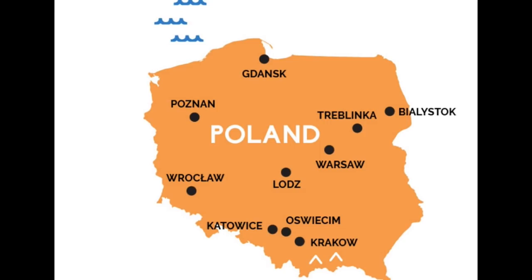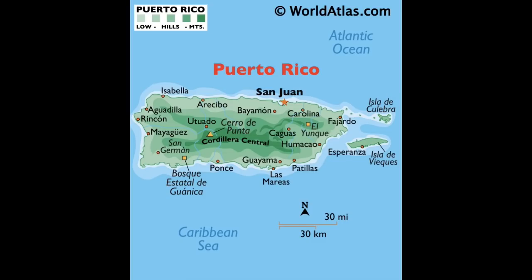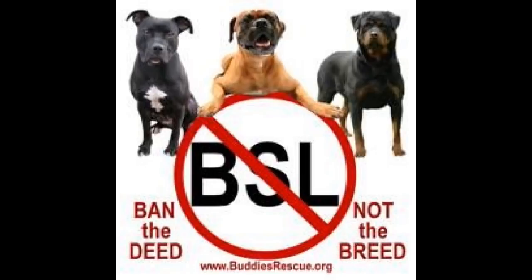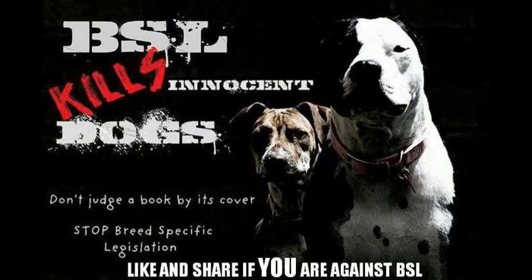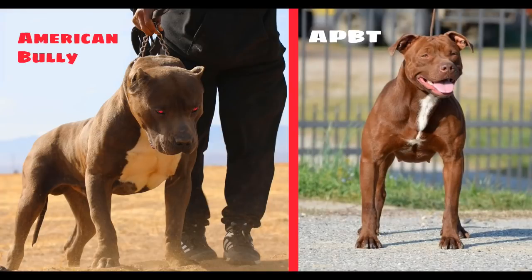The pit bull is banned in 12 countries: Belgium, Brazil, Denmark, Finland, France, Canada (both in Winnipeg and Quebec), the Netherlands, New Zealand, Norway, Poland, and Puerto Rico. You also have to be aware of BSL laws in the United States that affect the breed. BSL stands for Breed Specific Legislation — but it might as well stand for something else — and those laws can prohibit you from owning an American Pit Bull Terrier and penalize you if you do.